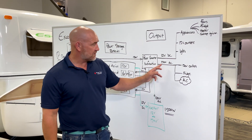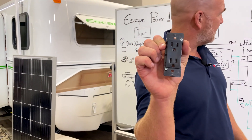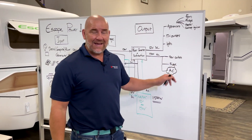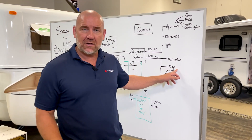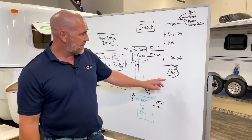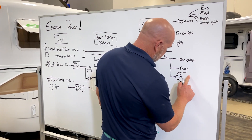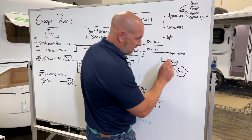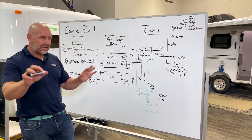The 120 volts coming into your trailer goes to the 120-volt outlets — just like what you have at home. It will also supply 120 volts AC to your fridge, so you can shut off the propane when you're fully serviced at camp and run the fridge off AC. And then there's your air conditioning — aircon is an option in our trailers, and that runs off 120 volts as well.